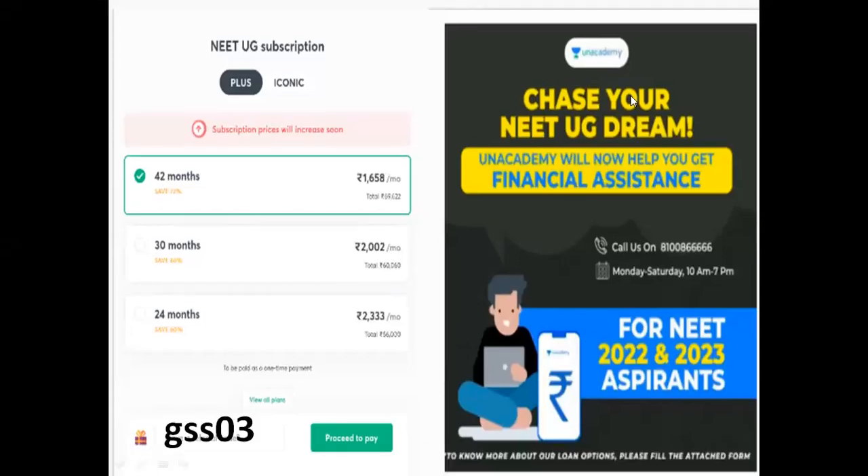Hello all. If you need NEET UG subscriptions and want to go to Day 2, the subscription prices have not increased so far, but they will increase very soon. Plus, with an iconic subscription, there are great benefits.